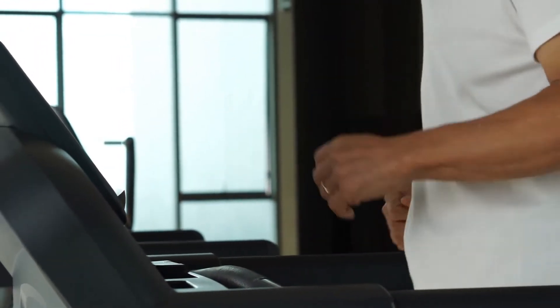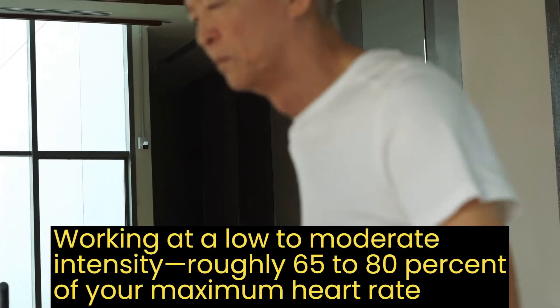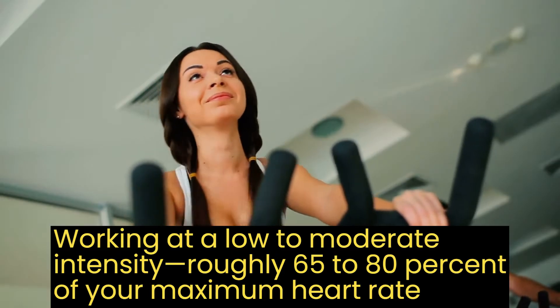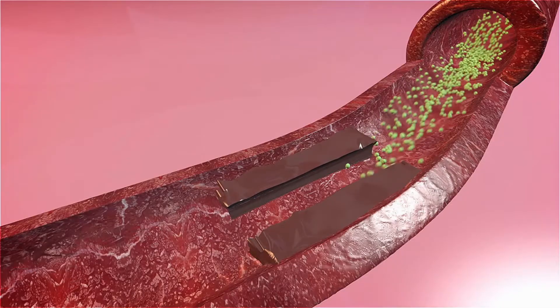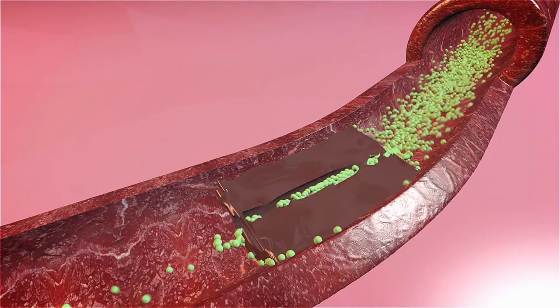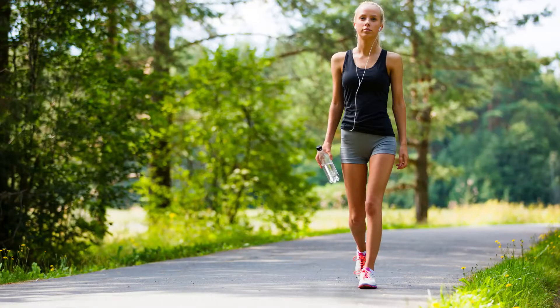Different aerobic methods for weight loss. Steady-state cardio — working at a low to moderate intensity, roughly 65 to 80 percent of your maximal heart rate, for a prolonged period — is one of the finest forms of cardio for losing weight. Although this form of aerobics doesn't burn a lot of calories, it does use a lot of fat tissue as fuel and isn't very exhausting. Long outdoor walks or a slow jog are two instances of steady-state cardio.